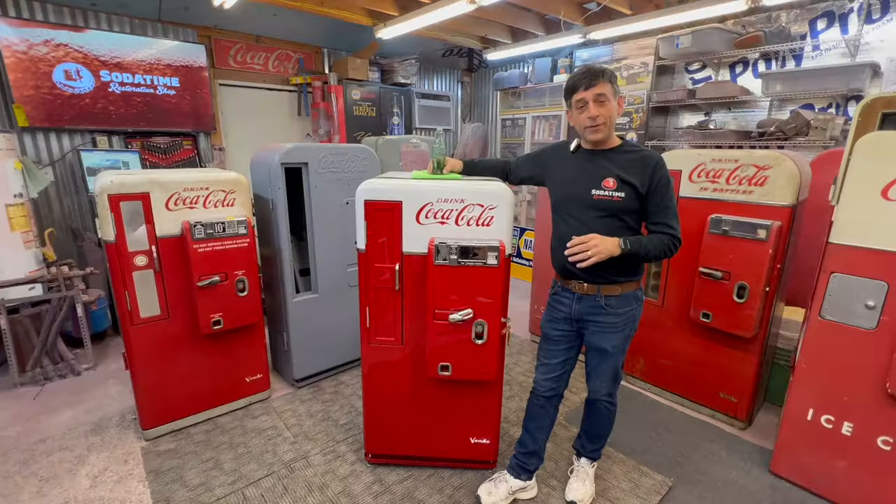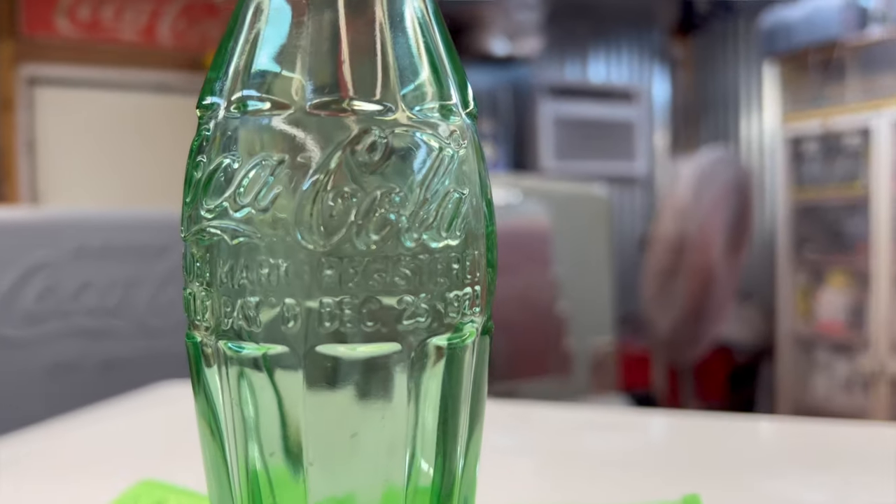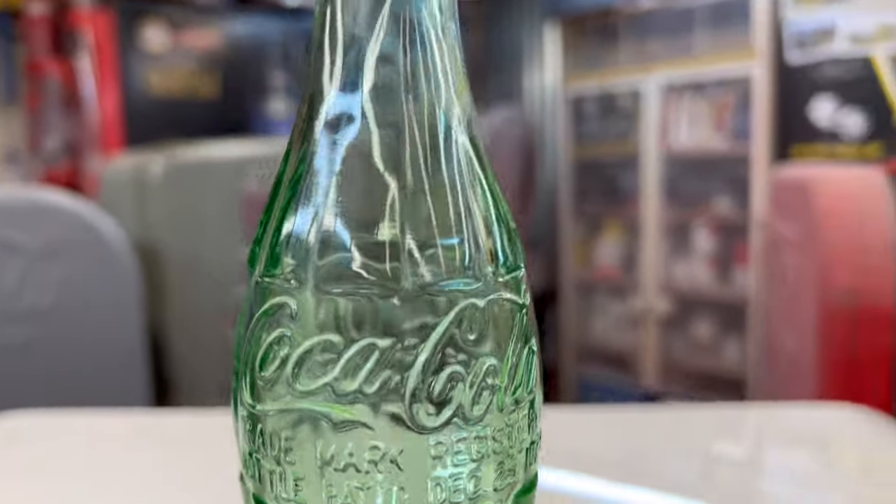The Root brothers won the design of that bottle. And as you can see, there's a patent dated December 25th, 1923.